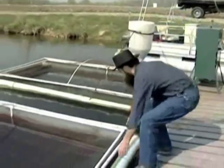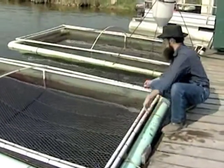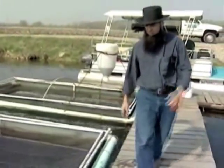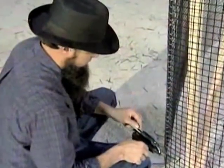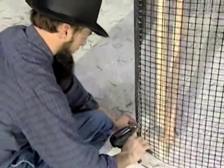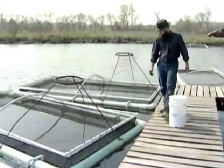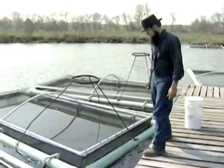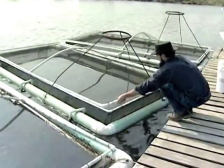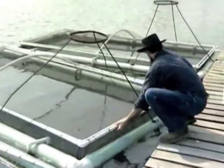The cages themselves must be checked frequently to ensure they are holding up well to the elements. Life expectancy on these cages — the wiring manufacturer is talking about maybe 10 years. I know that some folks have been doing it for 8 years and still have good cages, so possibly up to 10 years.